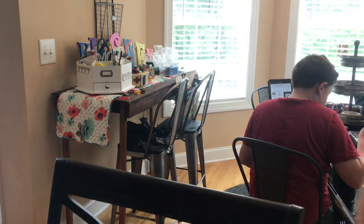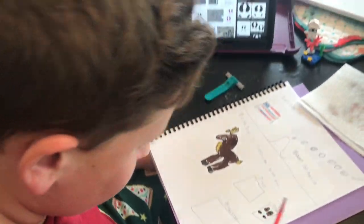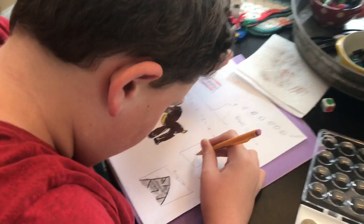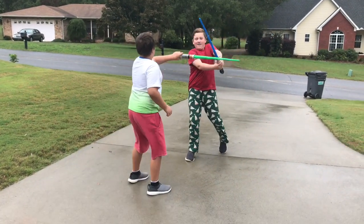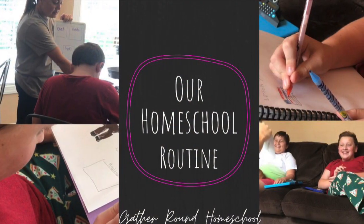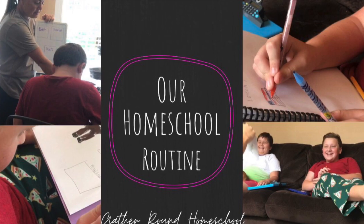Ignore the table in the background with the piles of Legos we need to put together! He is watercoloring the animal tracks and filling in the other sections of his notebooking page. Our school day ended with a lightsaber fight in the rain — these boys had a great day and we ended before lunch, which was nice. Not every day is the same here, so make sure you come back for more. Thanks so much for watching!